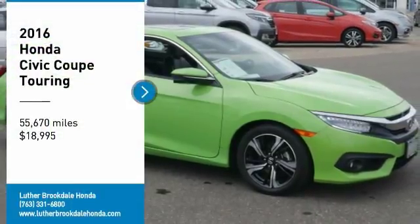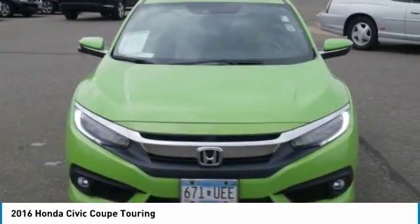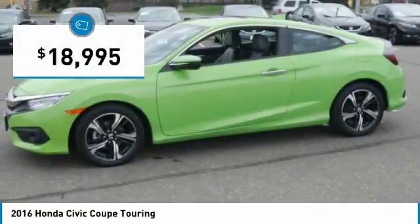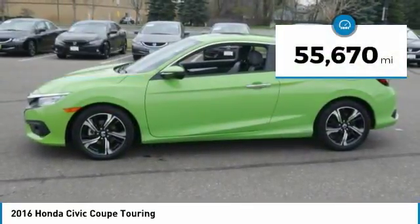We are pleased to show you the 2016 Honda Civic, practical, awesome gas mileage and incredibly reliable, and is priced below $20,000. This vehicle has less than 60,000 miles.